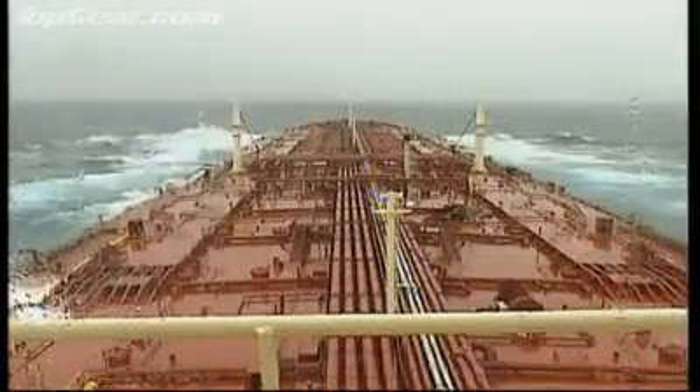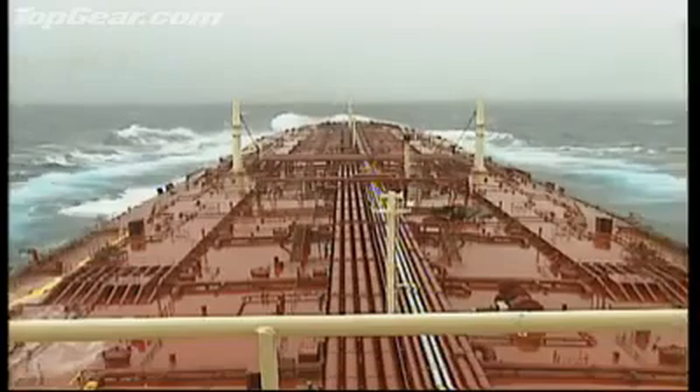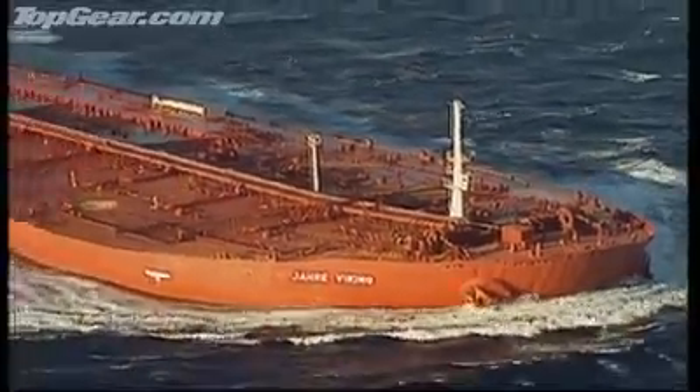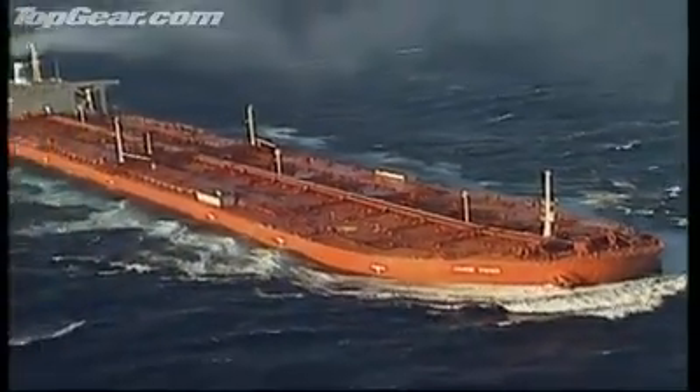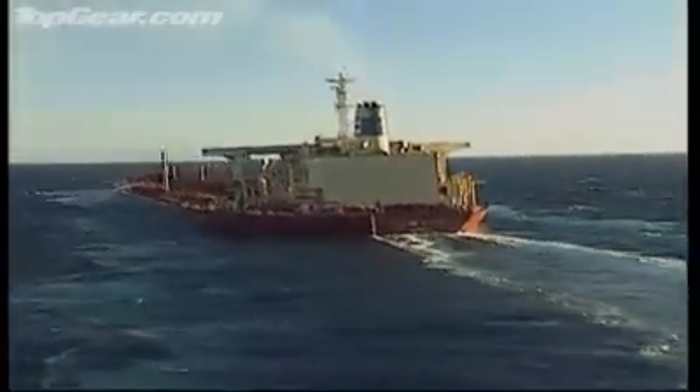Does the weather affect it? Oh, very much. If you have adverse weather, she slows down quite a bit. We hear a lot of stories about how long it takes to stop one of these things. Around 8,000 meters, about five and a half miles from full speed to stop. And what about the turning circle? Normally in fair weather, she might turn within two miles. You could do it in two miles? Yeah. Positively sprightly.